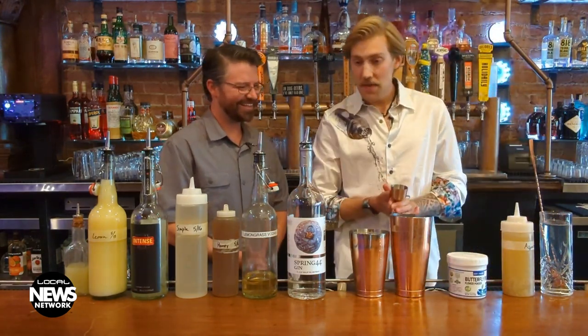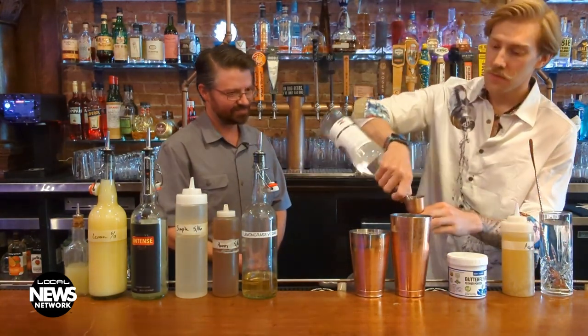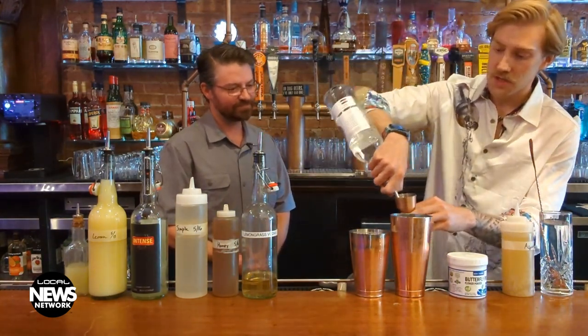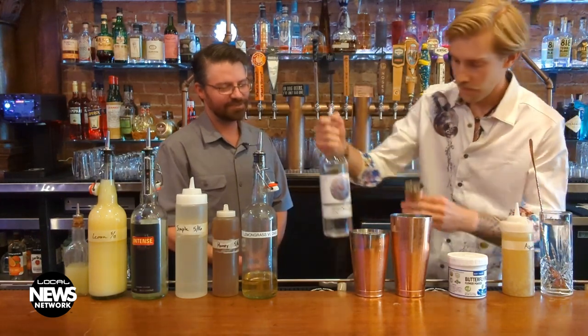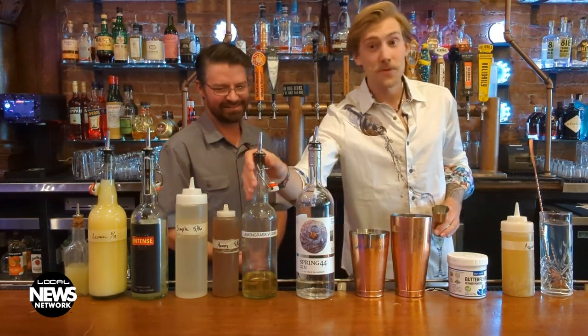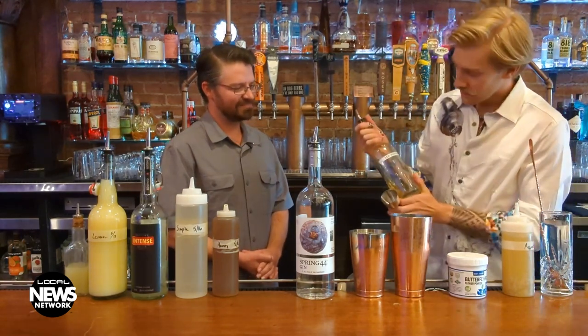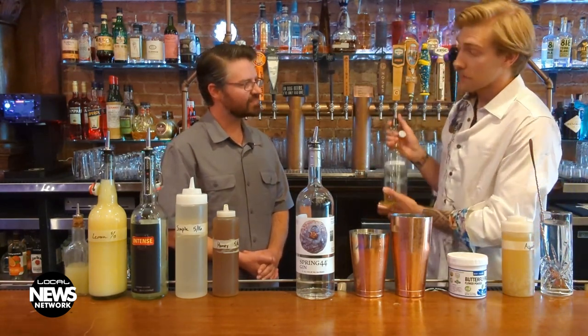So we put a little scoop of that in there. Then we've got some Spring 44 gin, and we're going to put two ounces of this gin inside our cocktail. I said my favorite drink was a gin and tonic, and they're catering to me here at the Derailed Pourhouse. That's what we love to do — we love to make everyone that visits us feel special and cater to what everybody likes. Then we've got our lemongrass vodka, which we make homemade in-house.